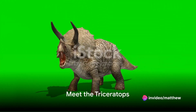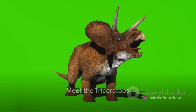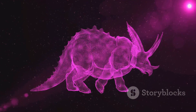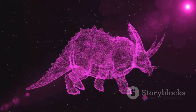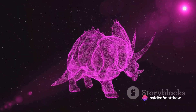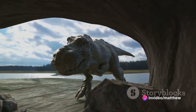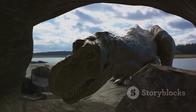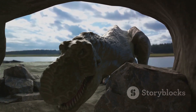Imagine being a Triceratops, one of the most recognizable dinosaurs with your massive body, three horns and a large frill. You are a sight to behold, holding all the grandeur of the late Cretaceous period which you call home. Your name, Triceratops, which translates to three-horned face, is a testament to your most distinguishing features.